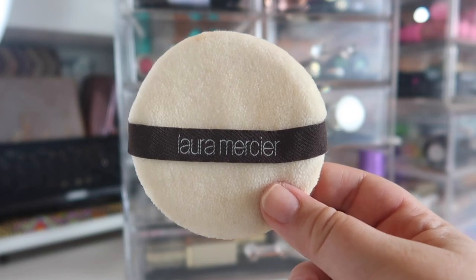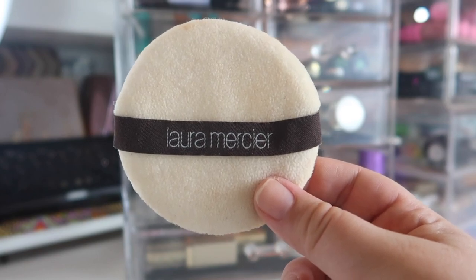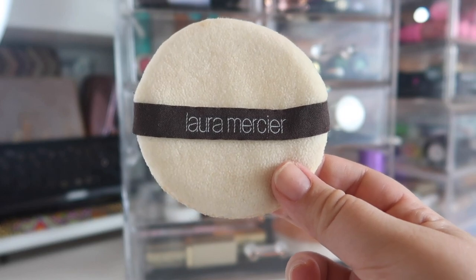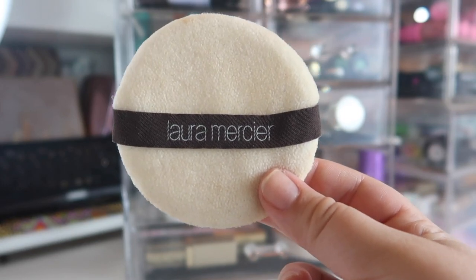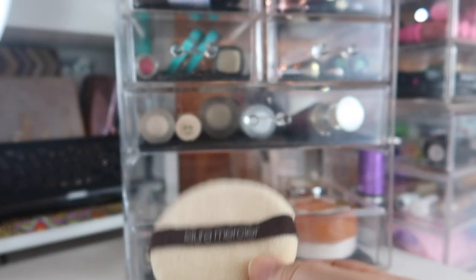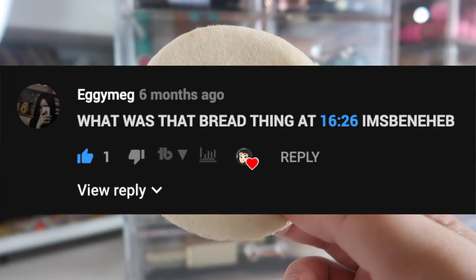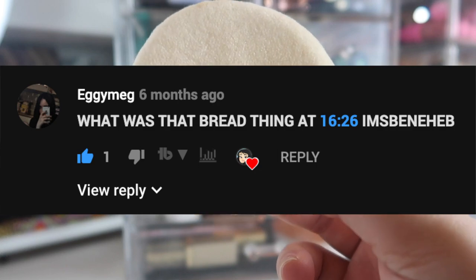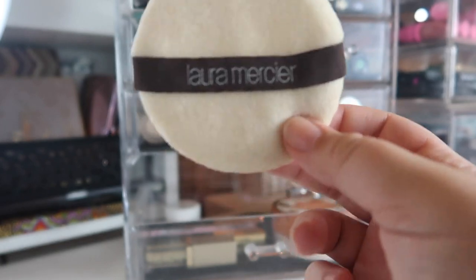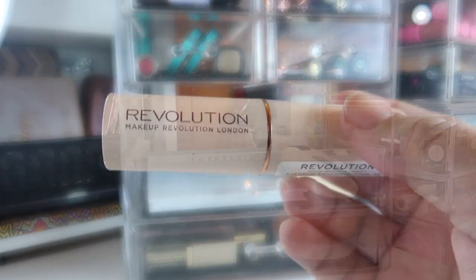I also keep my Laura Mercier pouf in here. I definitely use poufs more in the summer when I sweat a lot and need to touch up my makeup. I like to wash it about once a week. I also like to call this my bread thing — I did a makeup declutter video a few months back and this was in one of the drawers, and a commenter asked about the 'bread thing,' and it cracked me up. So yeah, this is my bread thing.